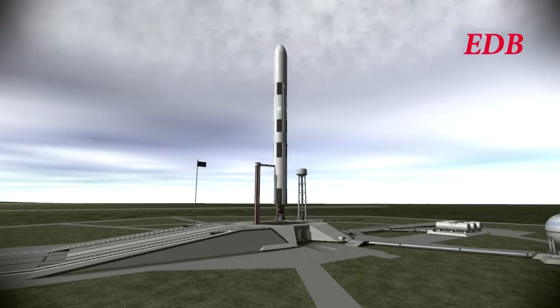During the final moments of the count, the vehicle will go on internal power on its batteries in the launch vehicle. T-minus 90 seconds and counting.